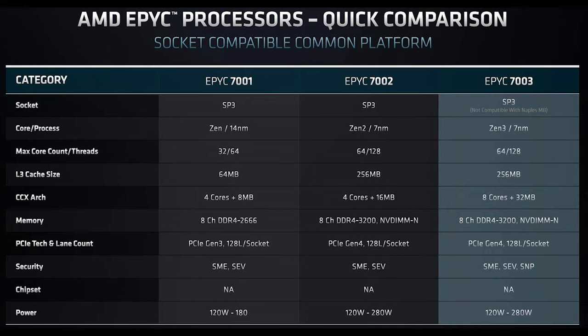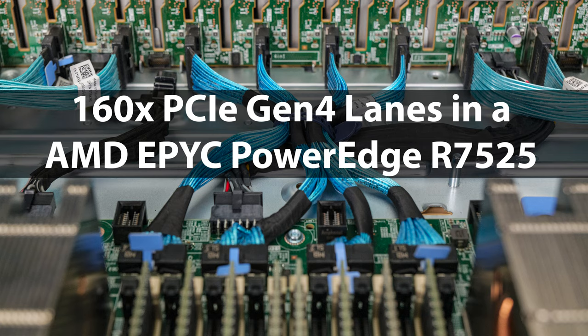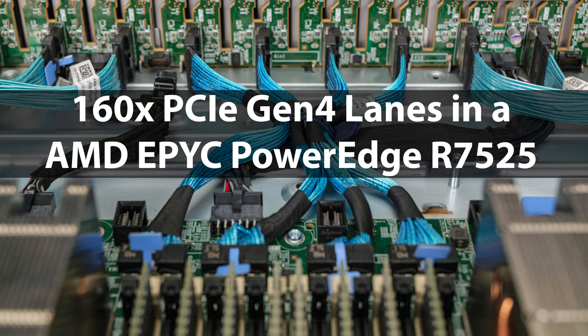You still get 128 lanes of PCIe Gen 4 in single-socket, and 128 lanes in dual-socket with 64 going to each CPU. You also have the ability to reroute 16 lanes from each CPU — instead of using XGMI for CPU-to-CPU, you can use those as PCIe Gen 4 lanes, giving you a total of 160 PCIe lanes in that configuration. All existing features like 8-channel DDR4-3200 are still present.